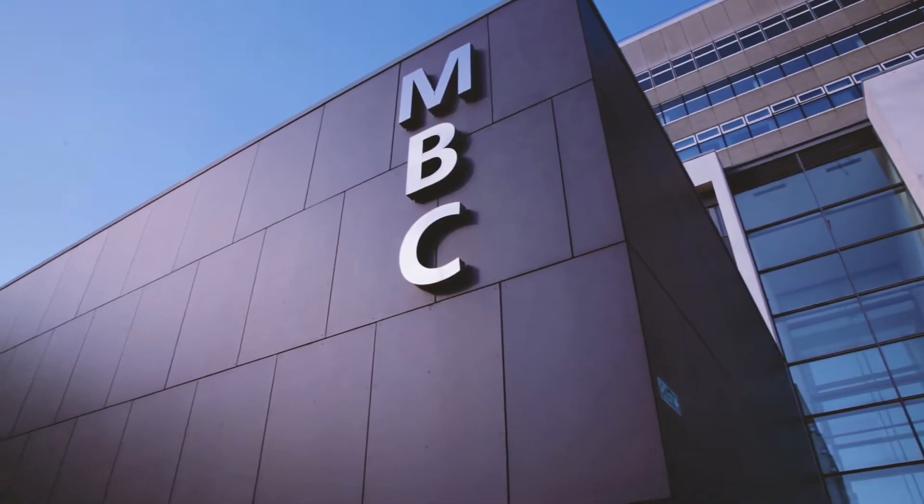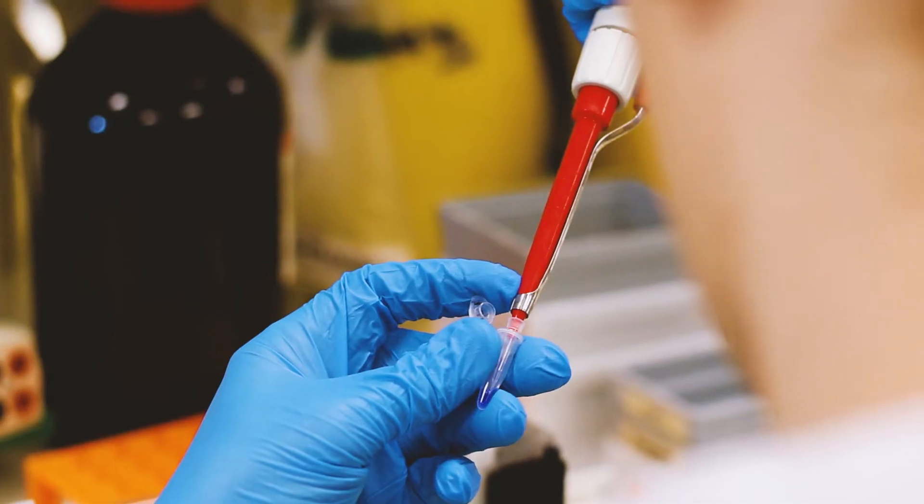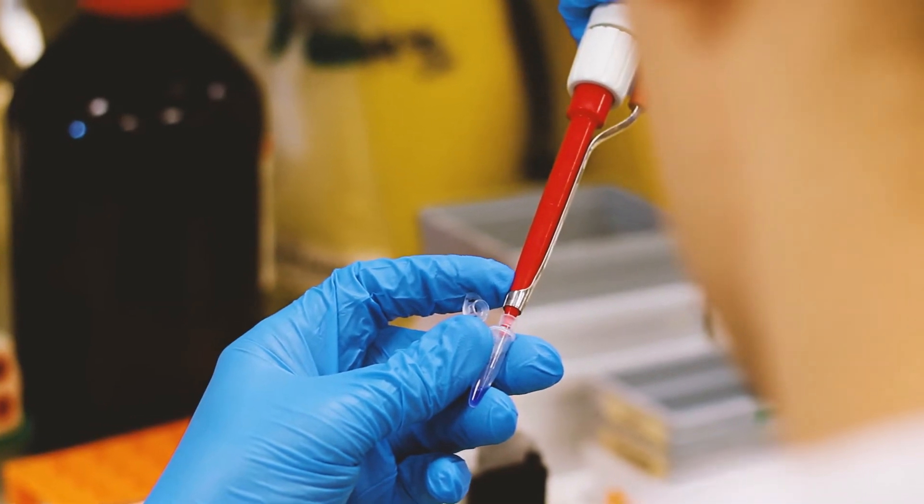There have been some really exciting developments in molecular sciences in recent years, and those technological changes — especially in things like big data, high throughput sequencing, cloning technologies, and synthetic biology —